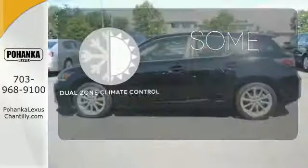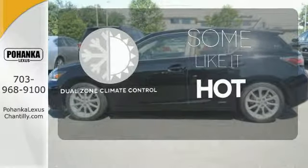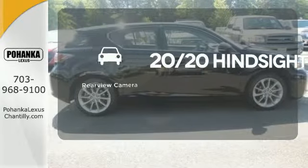Dual zone climate control lets you and your passenger pick a personal temperature. See objects previously out of sight with the rear view camera.